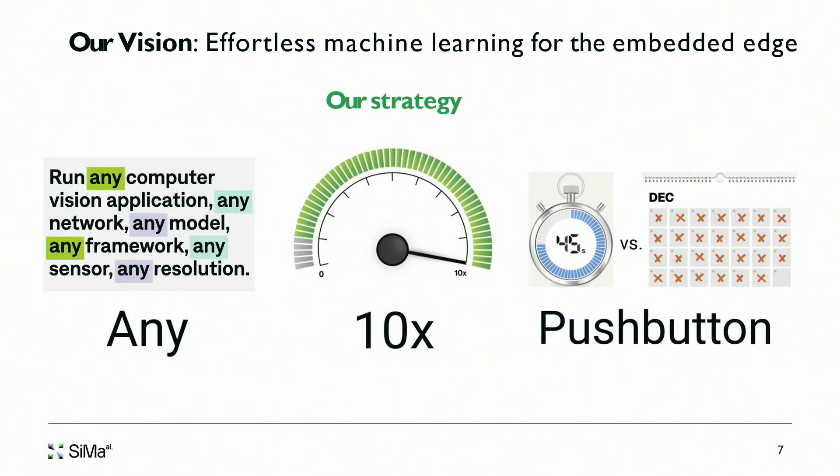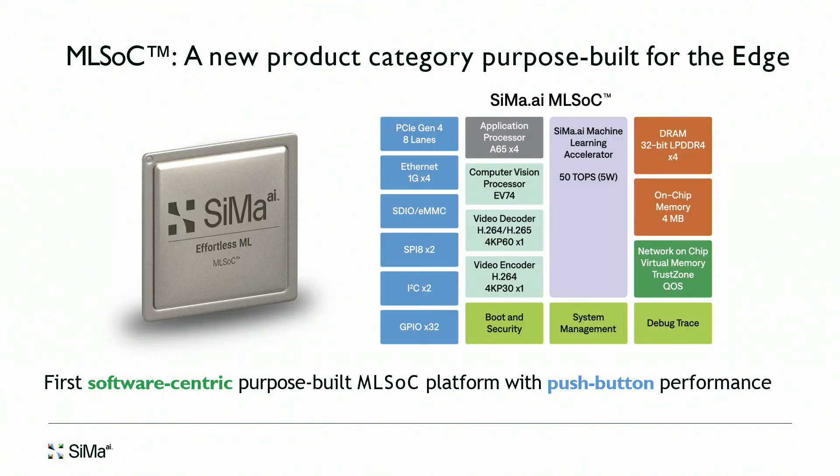Our vision to enable machine learning at the embedded edge is 'any' — any computer vision application, any ML network, any ML model, any framework, any sensor, any resolution. We want to provide performance and power significantly better than competition — 10x. And we want to do all that with push-button tools so you can get results in a few days rather than spending a large amount of time with many engineers optimizing for our platform.